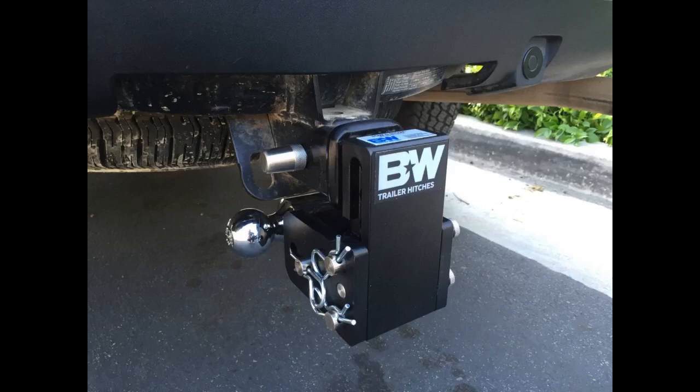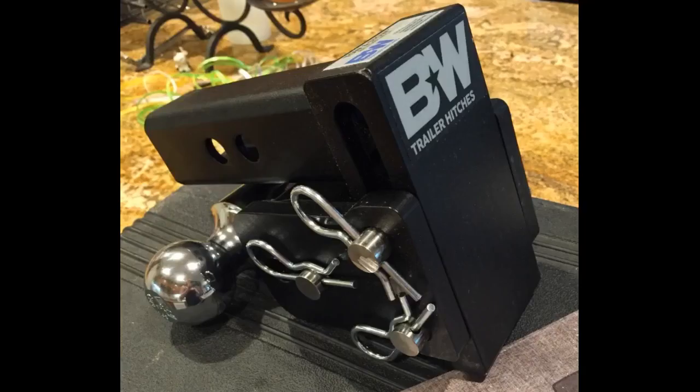Very satisfied customer. This arrived in the mail way ahead of schedule. Excellent packing despite being such a heavy item. I have yet to attach this to my truck, waiting for the matching B&W lock to arrive in the mail first, but I've always believed in B&W hitches or nothing.